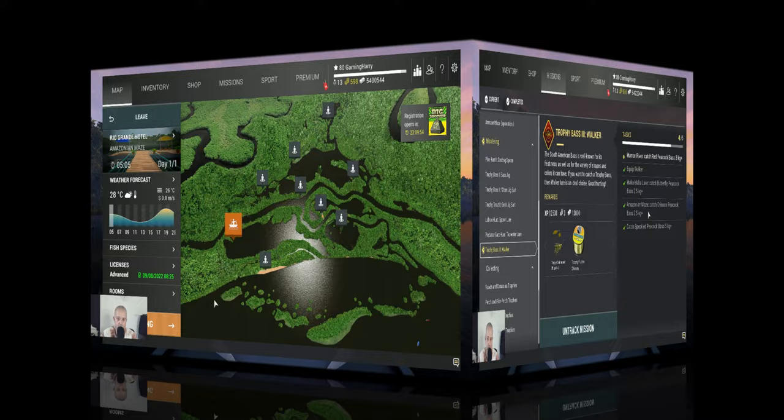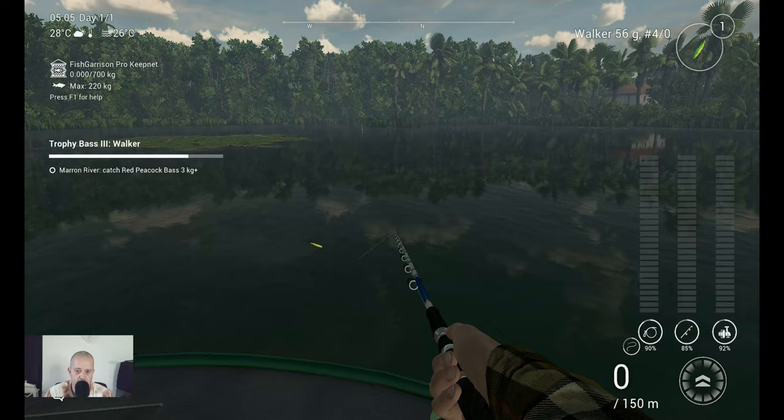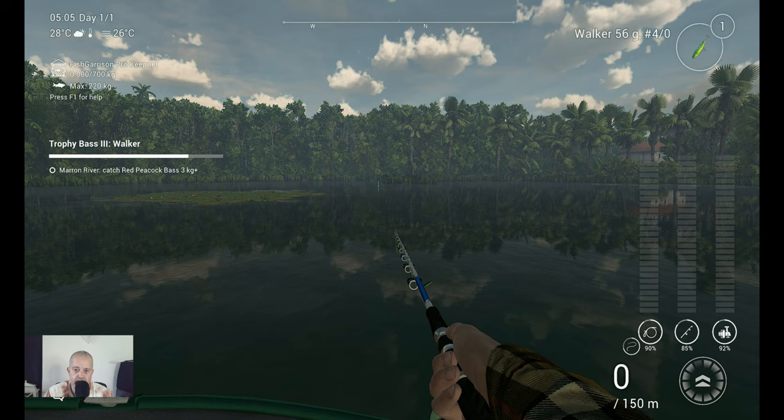Here we are. Welcome at Amazonian Mace. I did not take you guys with me on the boat ride because it took too long. This is the spot where I fish, and this is the marker where I catch him. Watch how I catch him, and then I'm back with you for the marker, and of course I'll show you on the map where I am.